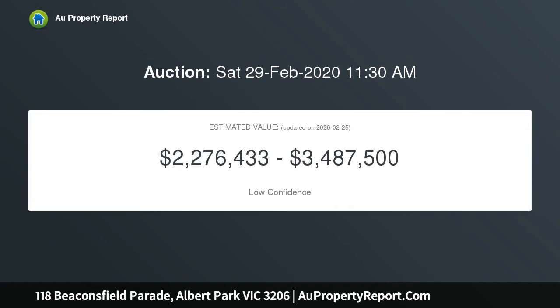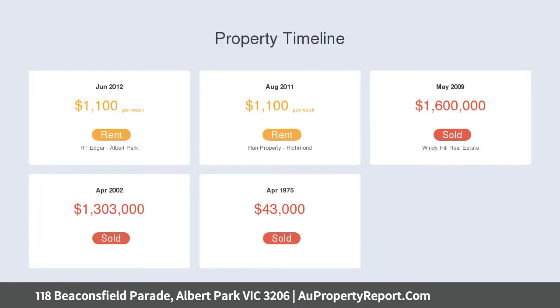The well-presented existing accommodation provides up to five bedrooms with the option of multiple living zones, the open-planned living space at the rear opening to a generous sun-filled garden with barbecue area.